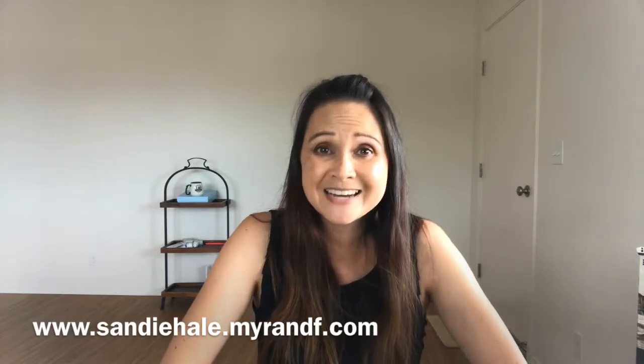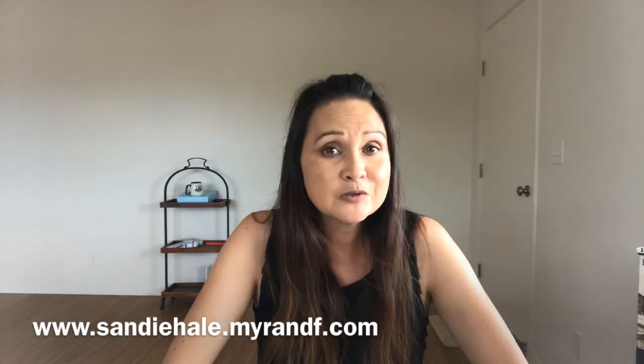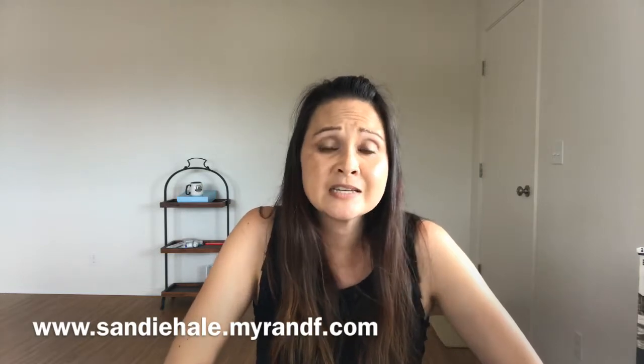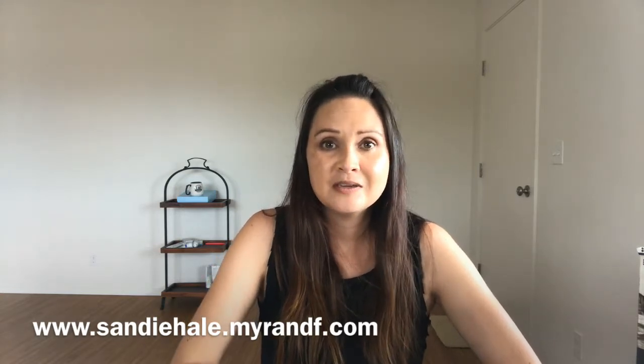Thank you so much for joining me today with Real Talk with Sandy. Subscribe to my channel and share this video. I'll have my link below — if you want to purchase any one of these sunscreens you can go to my website and do that. You can purchase the sunscreen completely by itself; you do not have to get it with a regimen. You can get them separately — it's a great way to make sure that you are saving your skin from the UVA and UVB rays. Aloha!